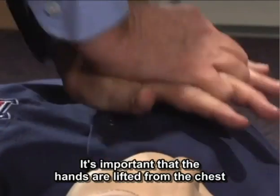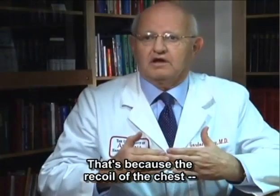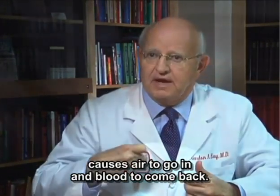It's important that the hands are lifted from the chest after each compression, because the recoil of the chest creates a little vacuum in the chest, causing air to go in and blood to come back.